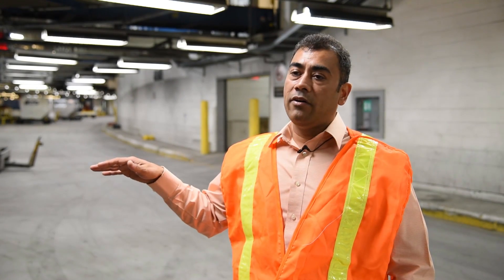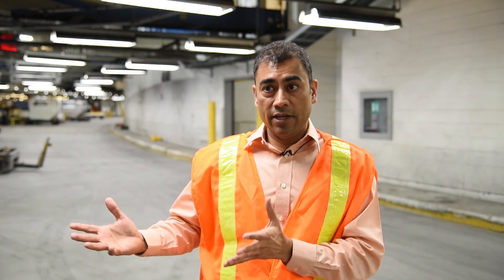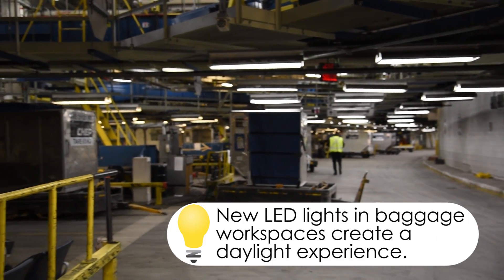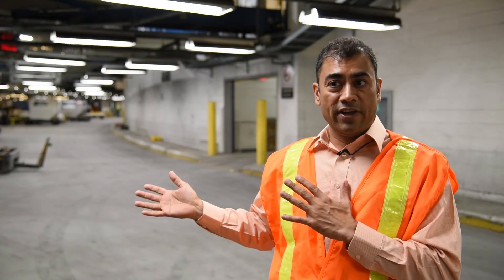This is the baggage area for Terminal 1. We've done a lot of lighting upgrades for passenger experience, but our employees are equally important because they spend most of their day here. We made this area very bright by changing to LED T8 lights, and we are doing that for all employees and all baggage areas by this year.